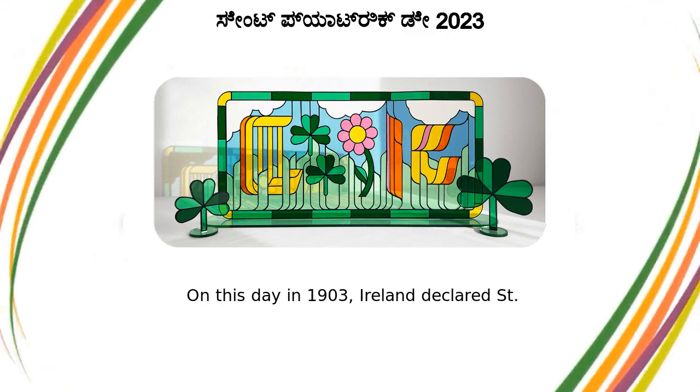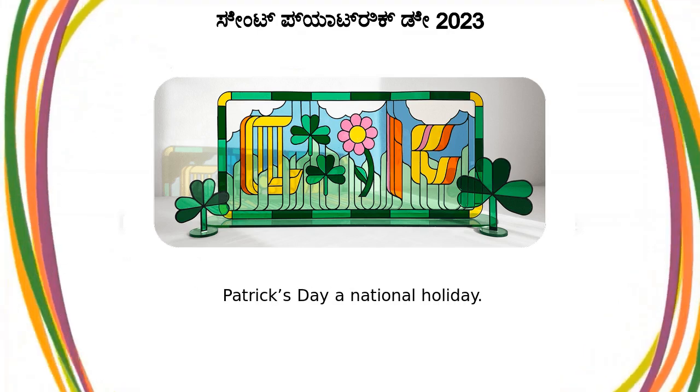On this day in 1903, Ireland declared St. Patrick's Day a national holiday.